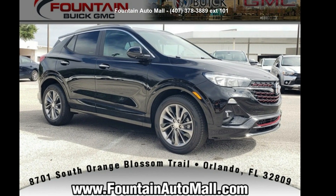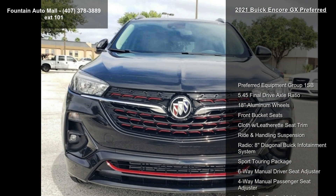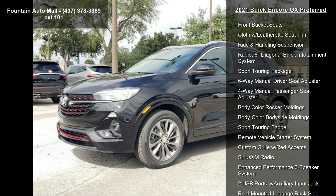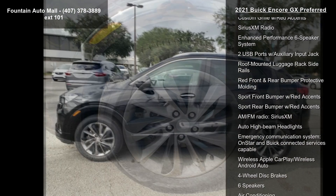Arrive in style with this Buick 2021 Encore GX Preferred. This may be the set of wheels you've been looking for. Some of the top features included with this vehicle are preferred equipment group 1SB and 5.45 final drive axle ratio.